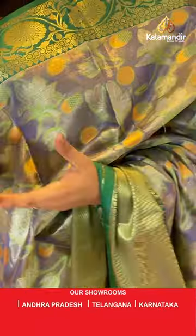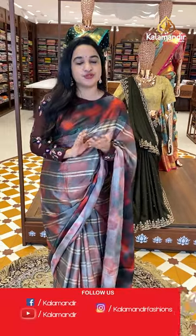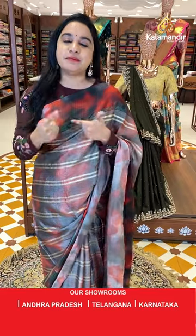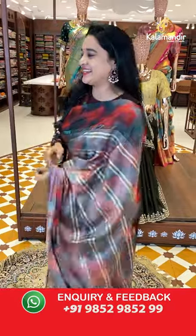While purchasing your favorite sari, if you face any issues or want to see a sari or have any inquiries, just send a message on our WhatsApp number 9852-9852 double nine, and our customer team will communicate and make your shopping process easy. Let's see the next sari.